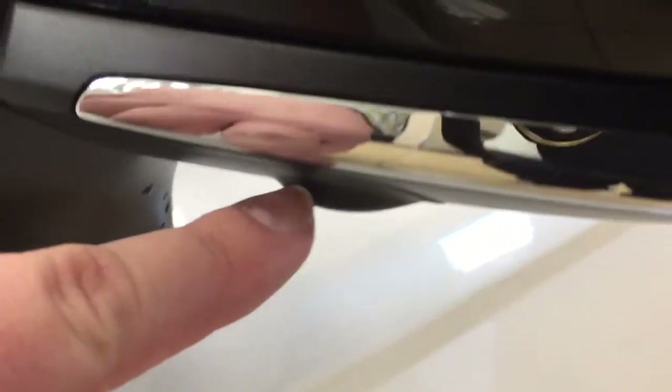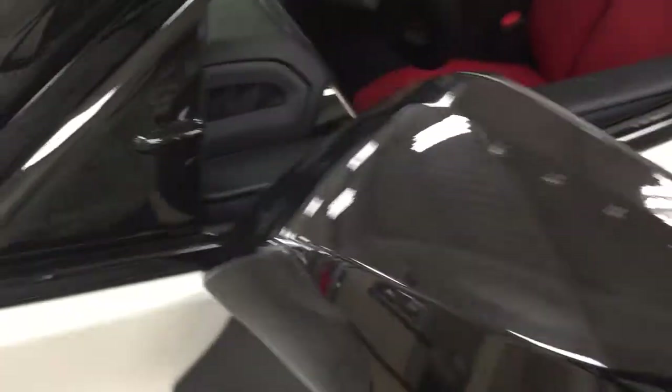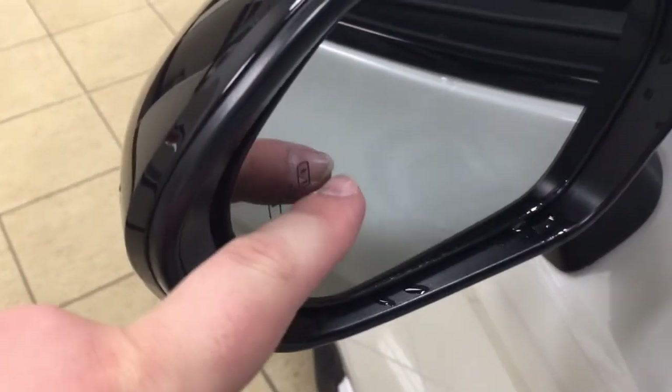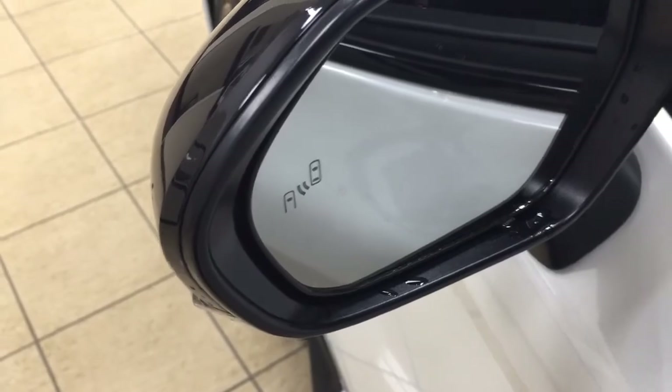Underneath both sets of mirrors you'll find the down-facing cameras for the 360-degree backup camera, as well as integrated signal lamps, foldable mirrors, heated mirrors, vortex generators, and on the inside of the mirrors you'll see the blind spot monitoring indicator. With the blind spot monitoring indicator, it'll light up alerting you that there is another vehicle beside you.